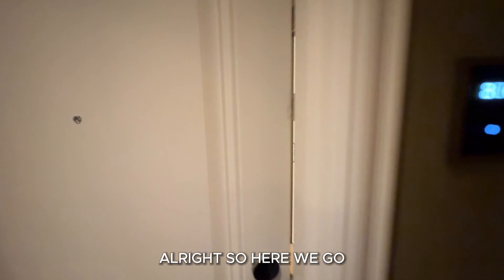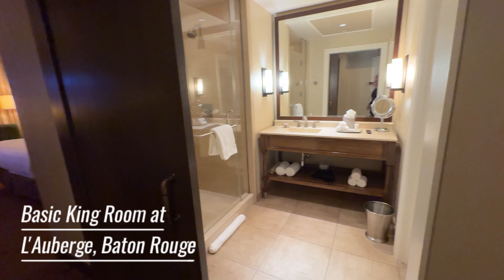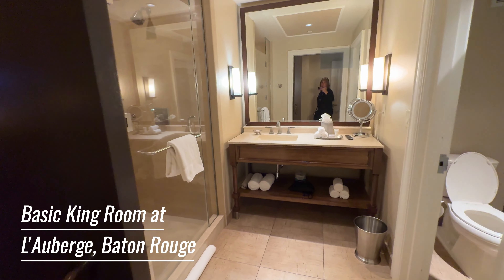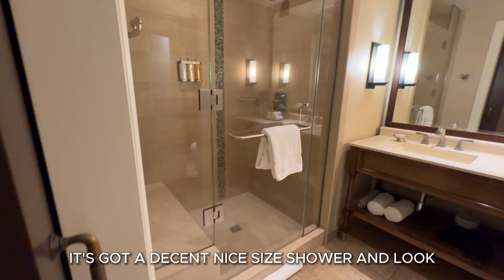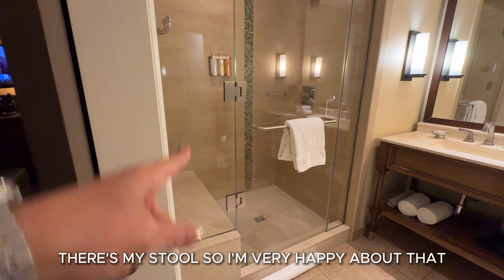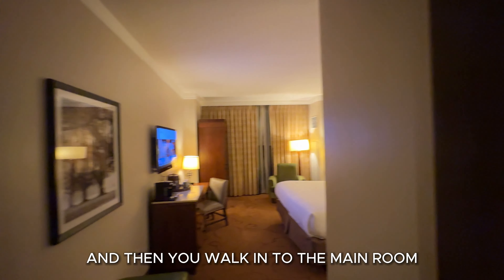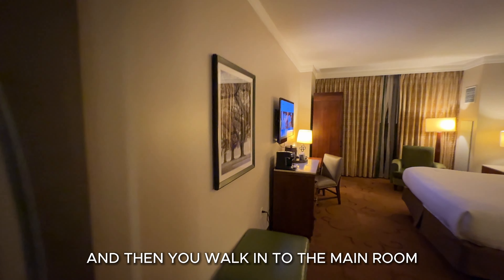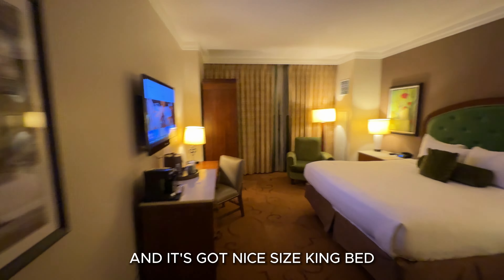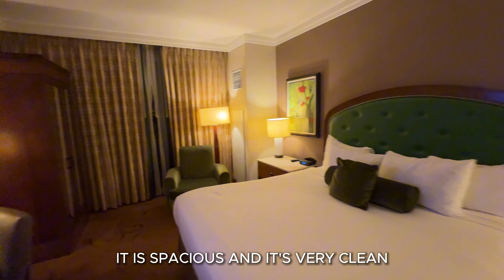Alright, here we go. Check out our room — it's just a basic king room. It's got a decent, nice-size shower, and look, there's my stool, so I'm very happy about that. There are shampoos and conditioners. Then you walk into the main room and it's got a nice-size king bed. It is spacious and it's very clean.